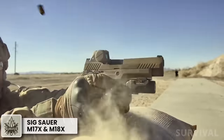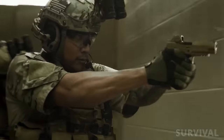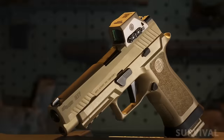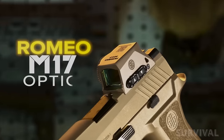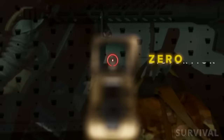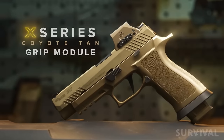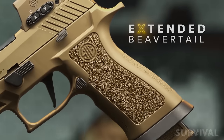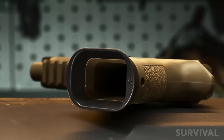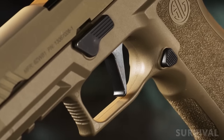The next generation of M17 and M18 is here, delivering all the performance and reliability that made the M17 and M18 the choice of the US military, now outfitted with the most advanced X-Series features. The M17X and M18X pistols each include a factory-mounted Romeo M17 red dot optic featuring a ruggedized aluminum housing, aspheric glass lens for zero distortion, and fully enclosed and sealed for ultimate protection from the elements. This pistol also features an X-Series Coyote Tan grip module with extended beavertail, aggressive grip stippling, and deeper undercuts for greater control. The X-Series grip module is also fitted with a magwell extension for faster and more accurate reloads, and an X-Series flat blade trigger provides another welcome upgrade.